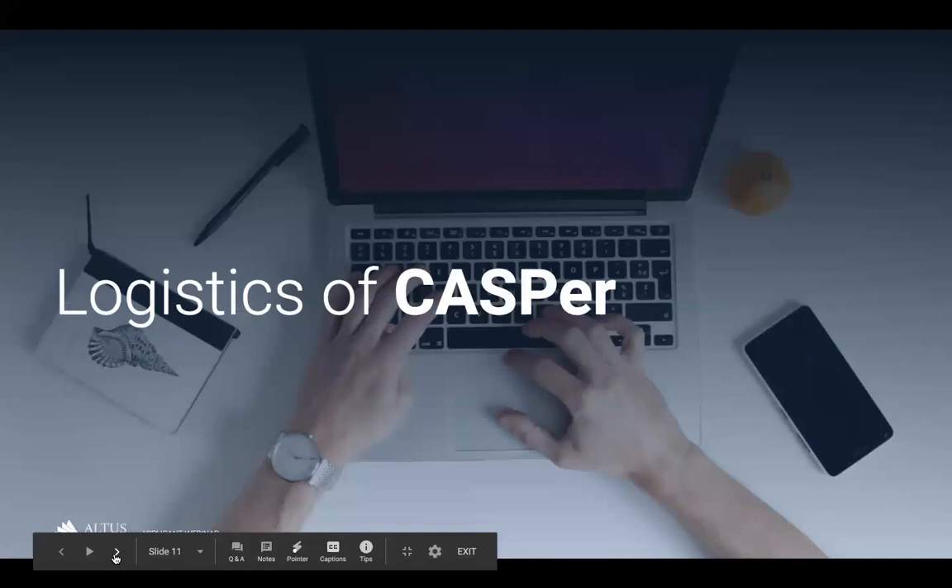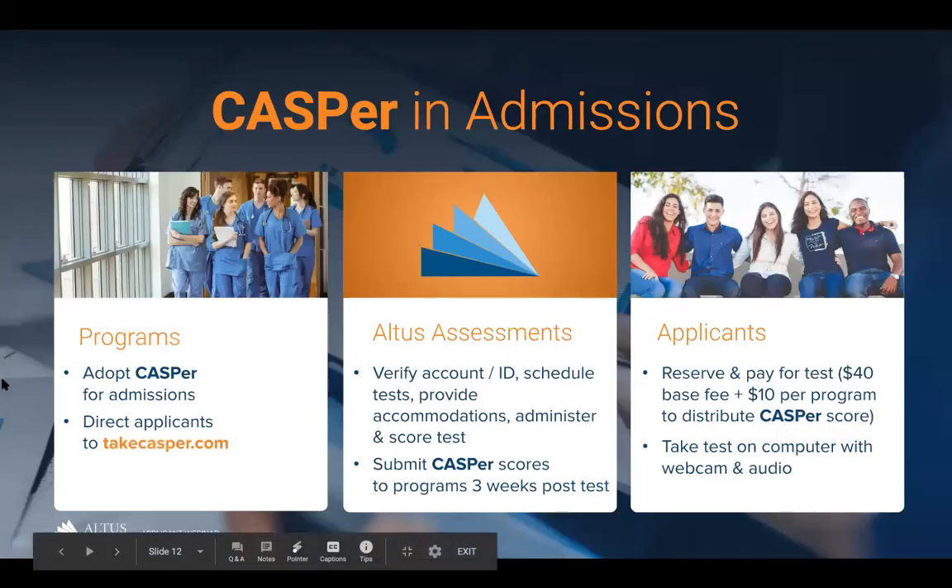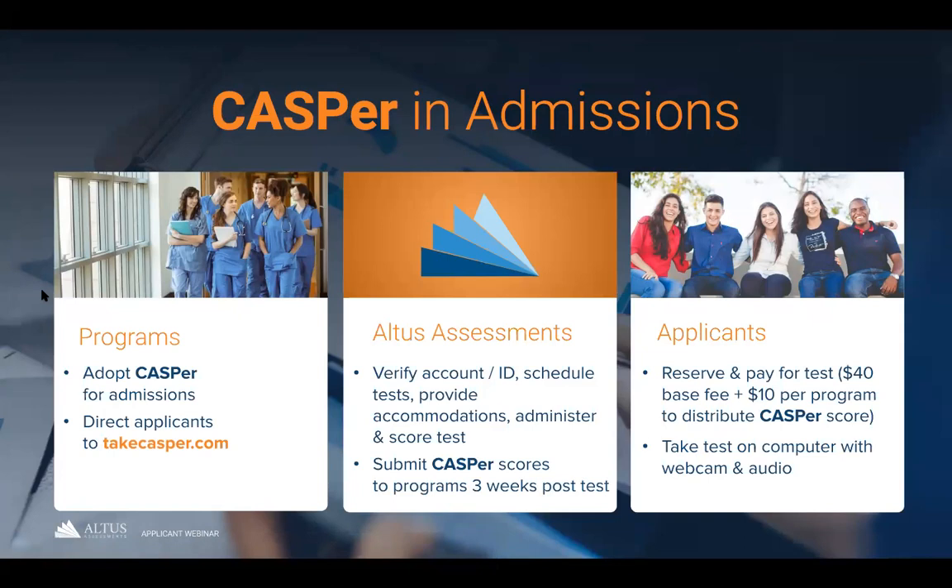A program will adopt CASPer for their admission cycle and direct applicants to takecasper.com, where Altus Assessments runs the entire test. We verify applicant accounts, set the test dates you can schedule through us, provide testing accommodations, and administer and score the CASPer test. On the topic of accommodations — if you need any, such as a scribe, extra time, or closed captioning — connect with us at support@takecasper.com. You'll need to submit the accommodations request form, found in the accommodations section of our FAQs, at least three weeks prior to your desired test date.